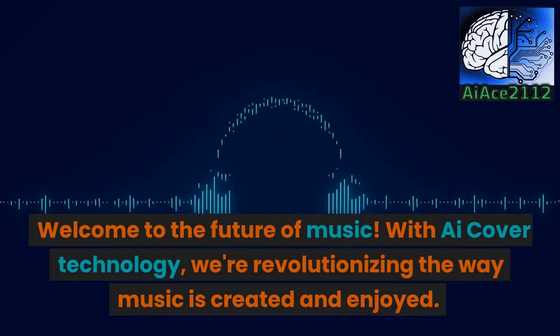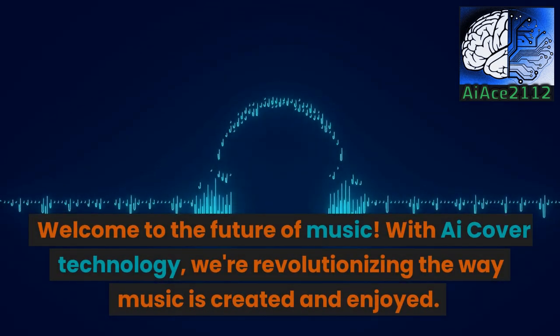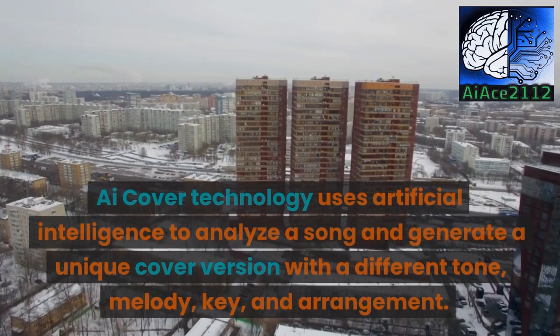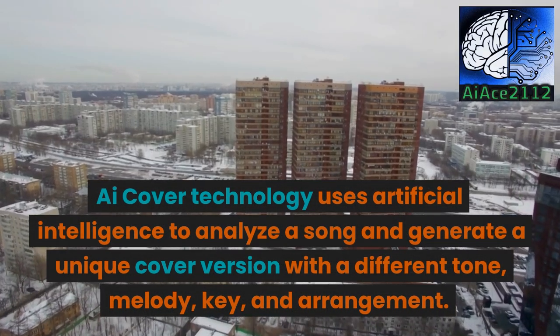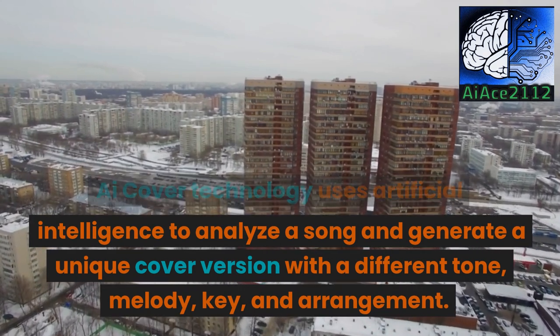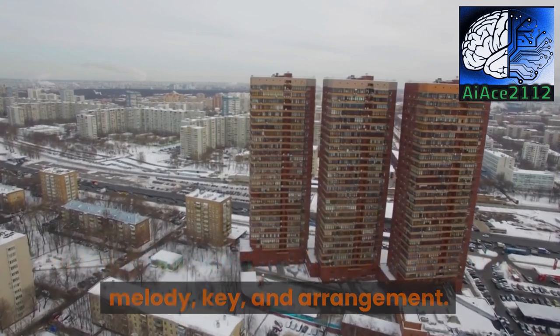Welcome to the future of music. With iCover Technology, we're revolutionizing the way music is created and enjoyed. iCover Technology uses artificial intelligence to analyze a song and generate a unique cover version with a different tone, melody, key, and arrangement.